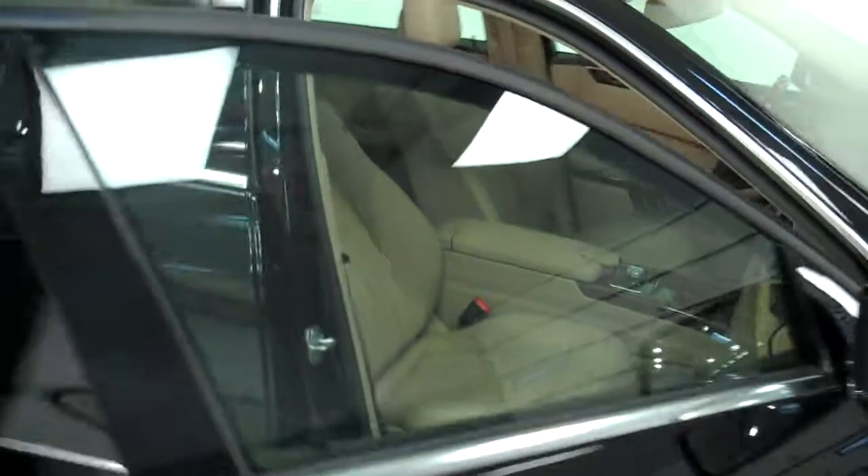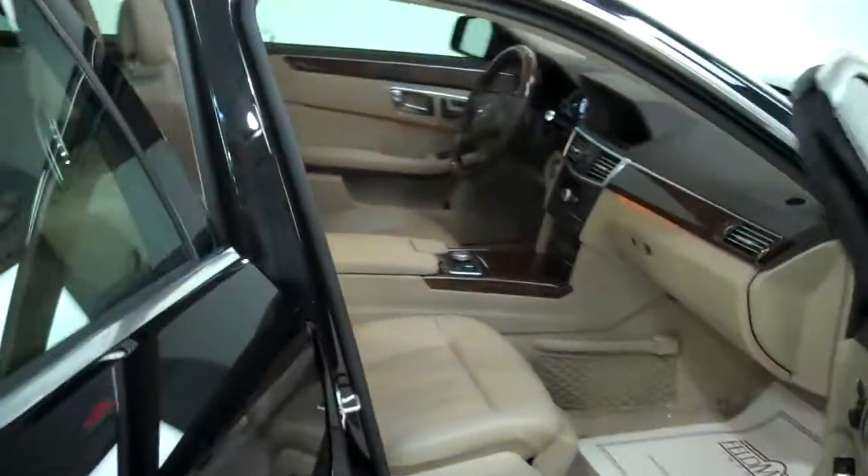This is truly a luxury and performance package in one. This is a V8 — super powerful.